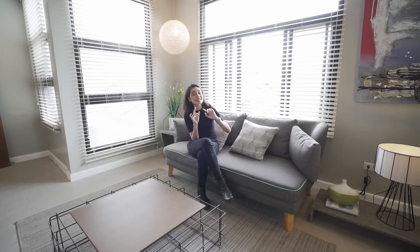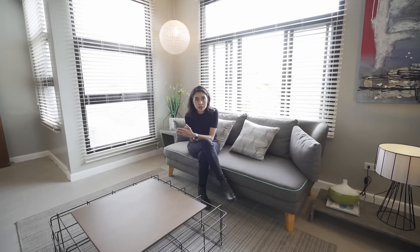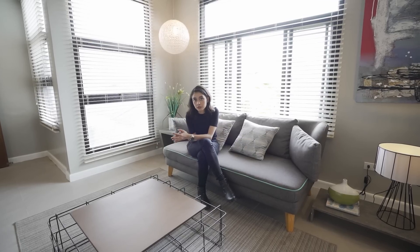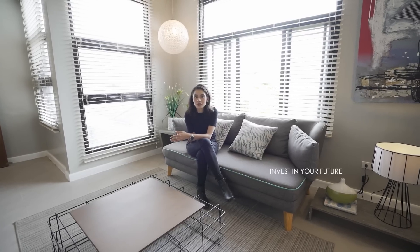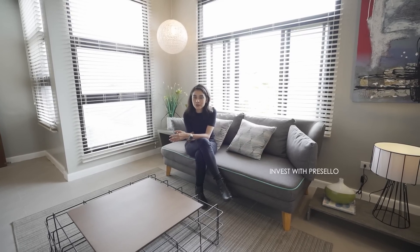All of this is in Tagaytay. So if you or anyone you know is interested in a place like this, send this video to them. Or if you want to see it for yourself, send us a message or go to our website at www.presello.com. Invest in your future. Invest with us. Invest with Presello.